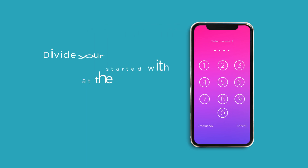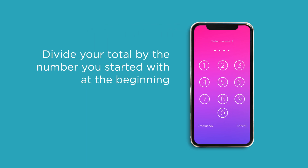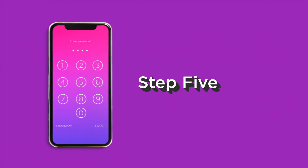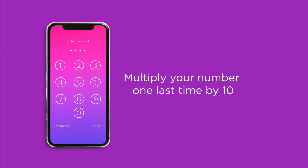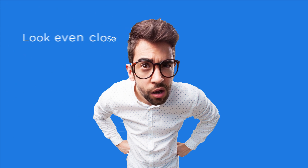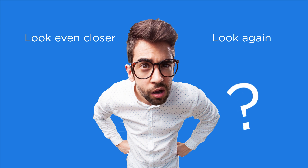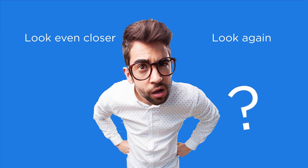Step 4: Divide the total by the number you started with at the beginning — that being the total of all the individual numbers in your PIN — and round to the nearest whole number. Step 5: Multiply your number one last time by 10. Now look closely at the remaining total. Look even closer. Look again. Notice something? Well, probably not.